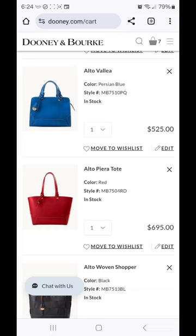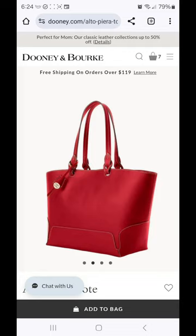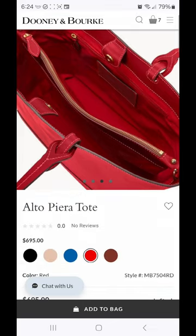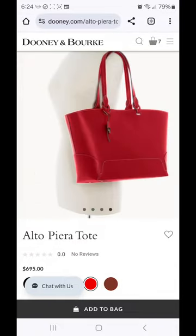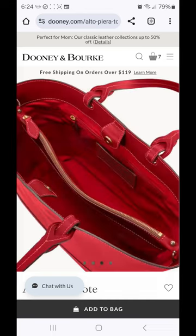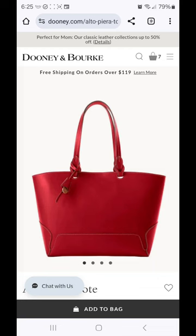Next we have the Alto Piera tote. I have the Piera in the little small satchel — you've seen it on my channel before — but it looks like Dooney is expanding this particular line. I'm a tote girl, so this one immediately caught my attention. The center zip — I have a love-hate relationship with it, but most of my Alto bags do have one, and I've managed to make it work. But I need to know the dimensions to see if this tote will truly satisfy my large tote carry needs, or if it may be a bag I pass on if the depth and length aren't big-girl-bag tote friendly.